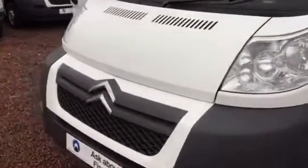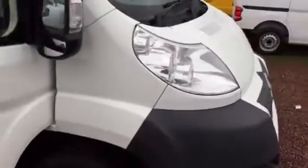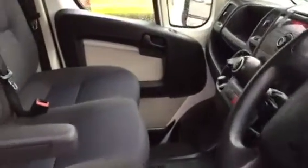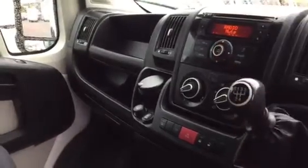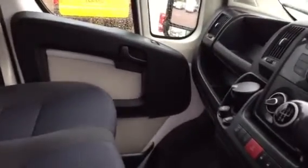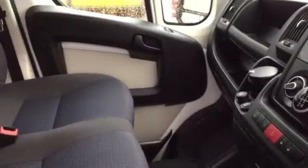Coming around to the front, I'll just show you the driver's cabin. Nice clean upholstery, driver armrest there — just turn the radio down. Being the Enterprise model, it's got air conditioning via that button there. Six-speed gearbox, as you can see. I'll just clarify the mileage with you: 31,935. Electric windows, electric mirrors, got the aircon as I said.